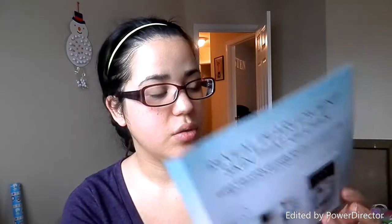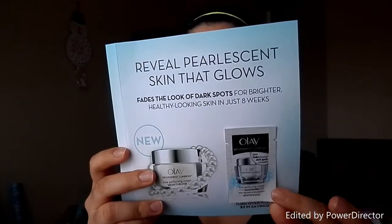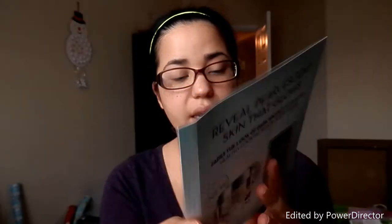I got a sample of the — I have no idea what this is — Olay Regenerist Luminous. Fades the look of dark spots in eight weeks. And this is just a little moisturizer sample and a three dollar coupon. If it's cheap enough, I might get it for my mom.